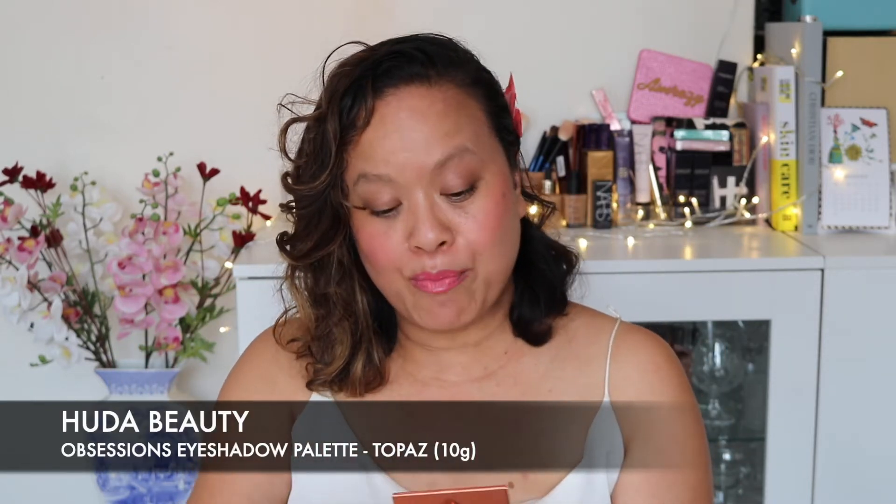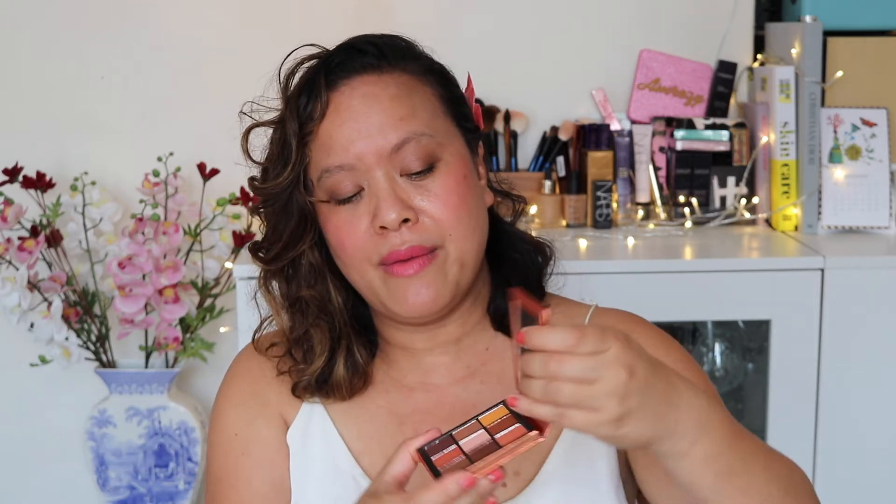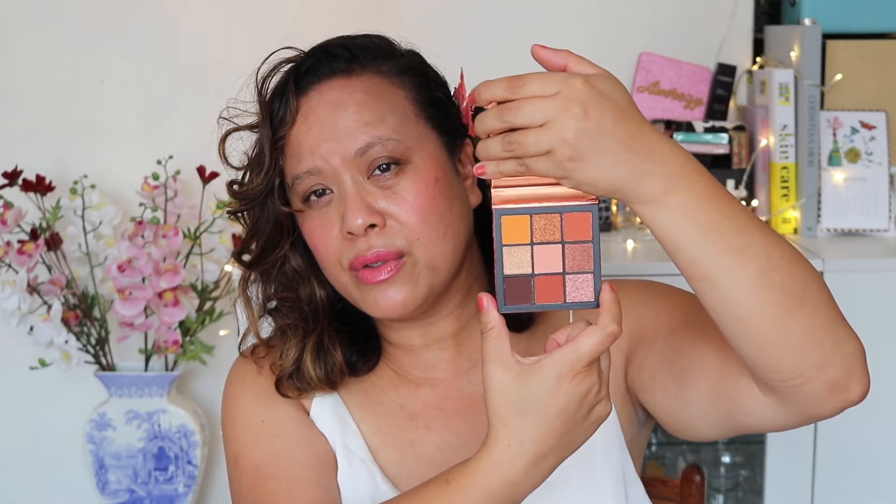You also get two eyeshadow palettes in the larger bag. You saw I have the Amethyst one from the small bag; in this one you get Topaz and Emerald — the Obsessions palettes. The Topaz Obsessions is beautiful: very easy to wear, earthy, stunning colours and such a lovely colour scheme. I really do like Huda Beauty for their pigmentation. It would create such a lovely bronze look, and as you can see the colours are beautiful.